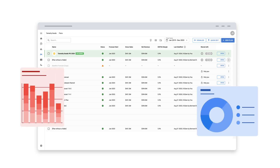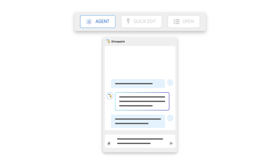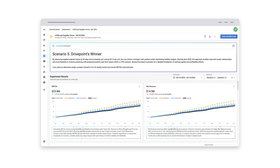DrivePoint delivers accurate forecasting and unlocks financial performance. Easily edit scenarios using our AI modeling agents, the web app editor, or directly in the file. View the results of the scenarios visually and change drivers automatically.